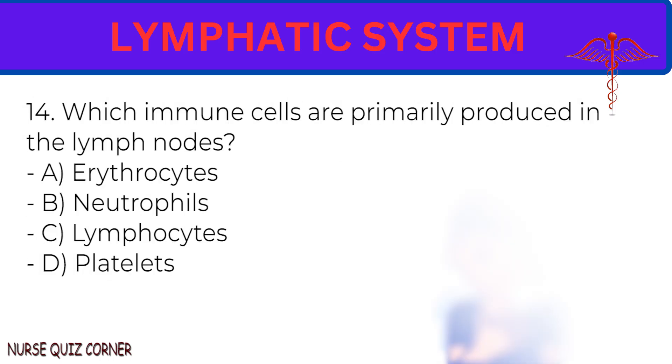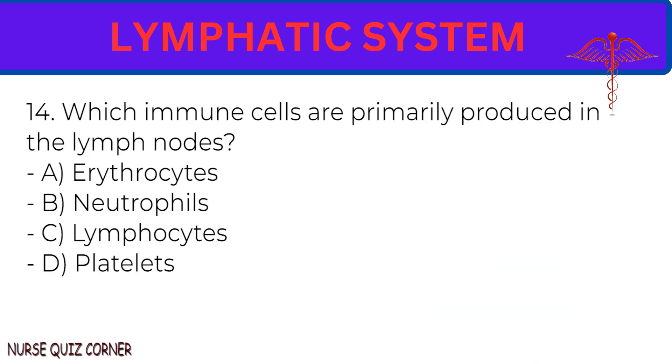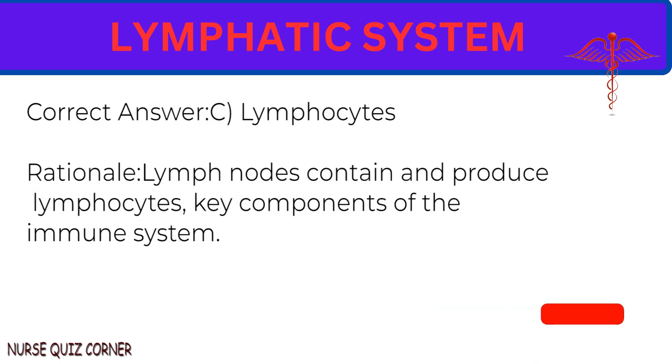Question 14: Which immune cells are primarily produced in the lymph nodes? A. Erythrocytes. B. Neutrophils. C. Lymphocytes. D. Platelets. Correct answer: C. Lymphocytes. Rationale: Lymph nodes contain and produce lymphocytes, key components of the immune system.